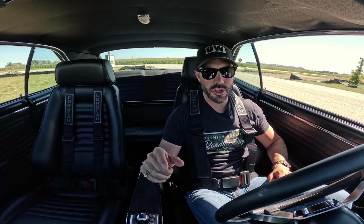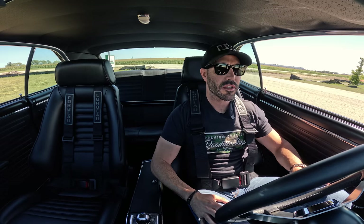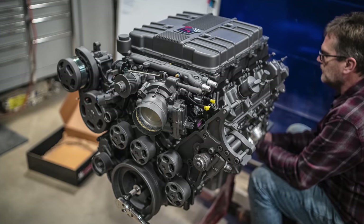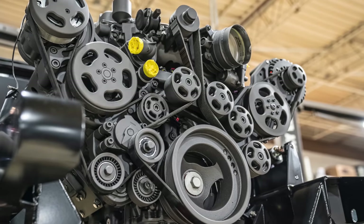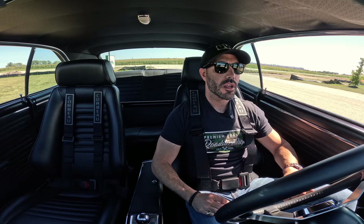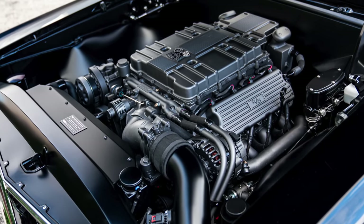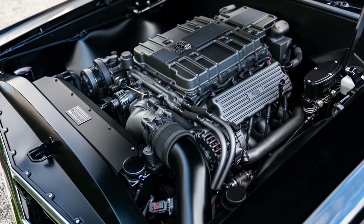Everything under the hood on the motor itself is done in a satin Cerakote. It's a little time-consuming — you've got to be pretty detail-oriented, take all the little nuts and bolts apart. We took the Wegner serpentine drive, disassembled the whole thing, sandblasted all the brackets and little components. As a finished product, that monotone look makes it really, really tidy. Looking at a before-and-after of what a stock LT4 looks like versus this finished product — I think it speaks for itself.